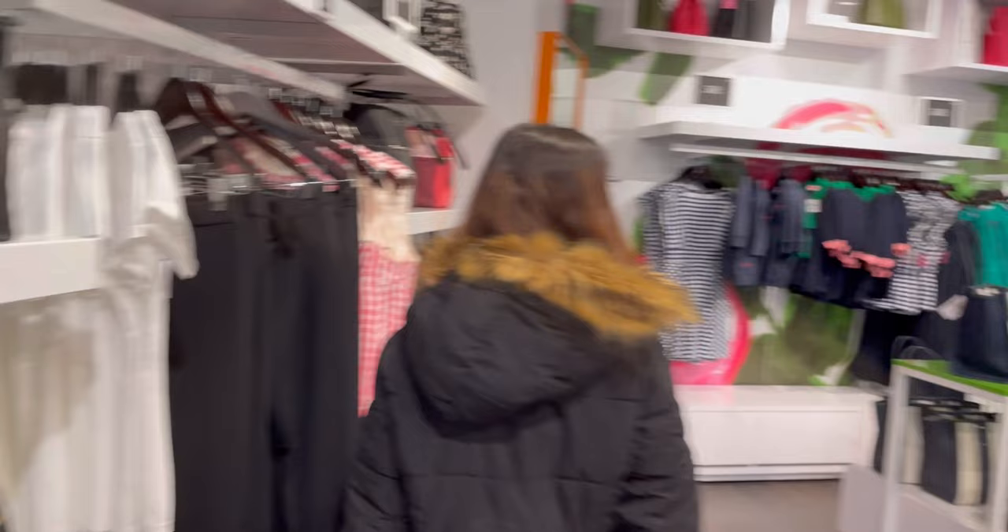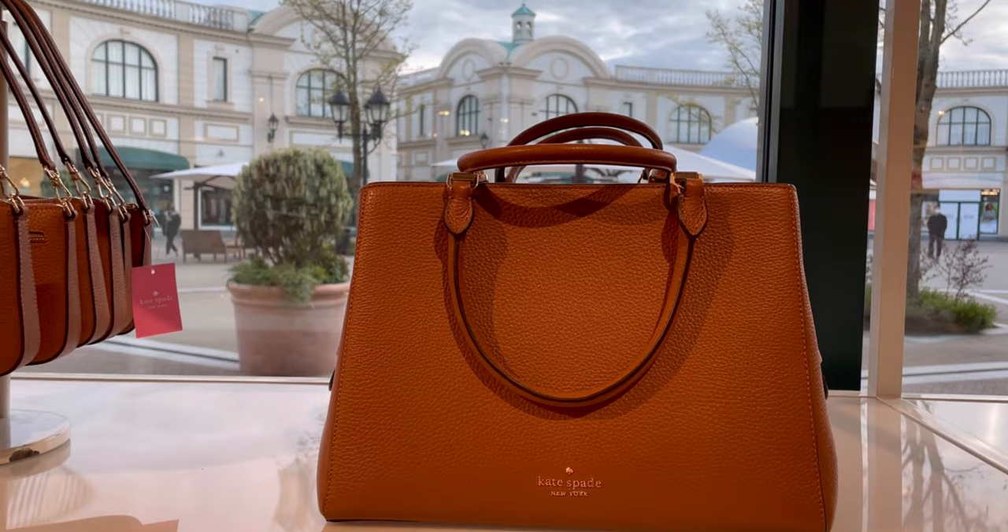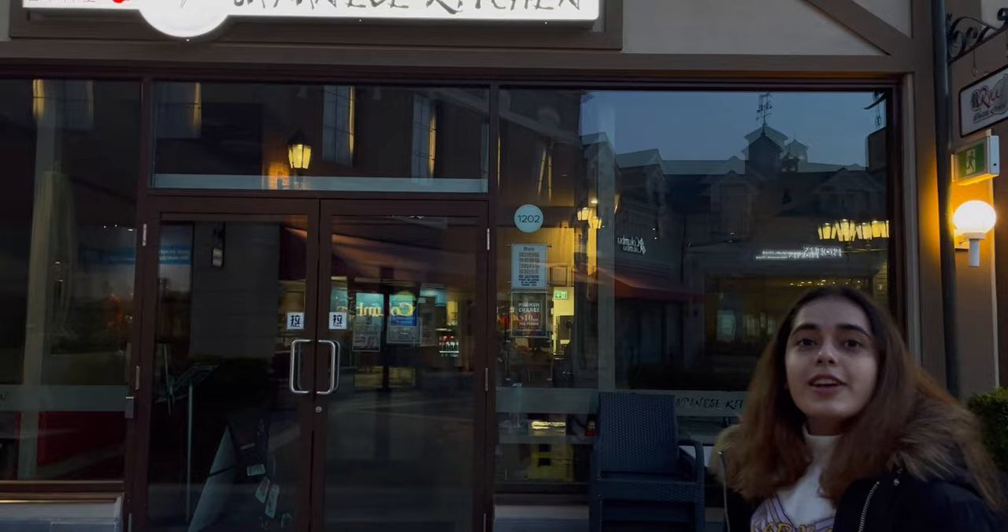This is Kate Spade, and yeah, this is quite nice. You also have a lot of options to eat here — we really wanted to try this Japanese cuisine but unfortunately it is closed. So make sure you come early so you have enough time to shop, eat, and explore.